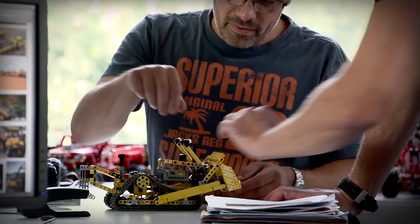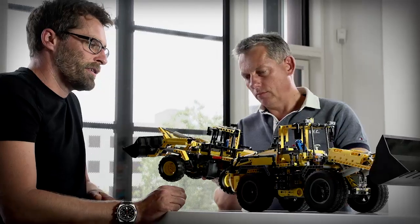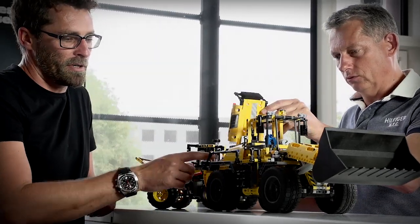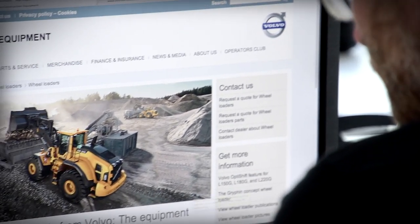The process regarding our model choice normally starts with a brainstorm session. After that, the designers make very rough sketch models that we then bring to test. And once we zero in on a potential model and we see a strong link to a real-life machine, we make contact with that company.